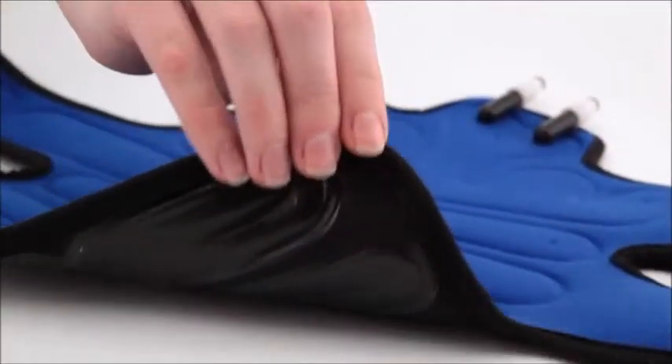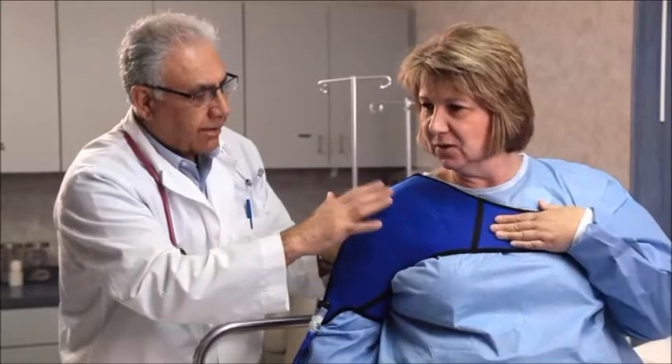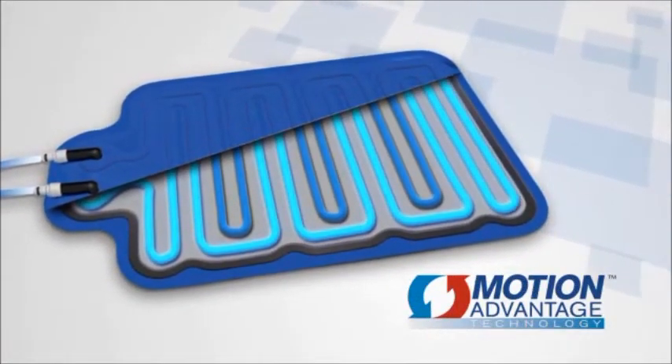ThermoZone relief pads are constructed with a soft, flexible neoprene material for maximum comfort. Each interchangeable pad conforms to the body, and waterways are strategically placed throughout each pad for even distribution of temperature.